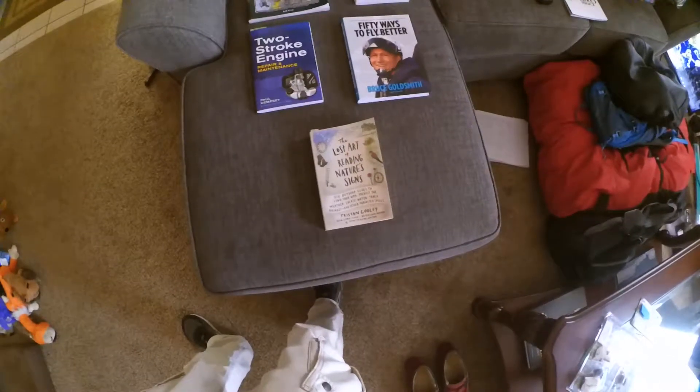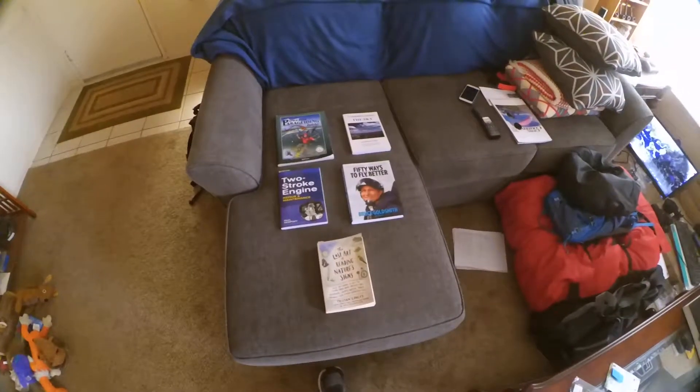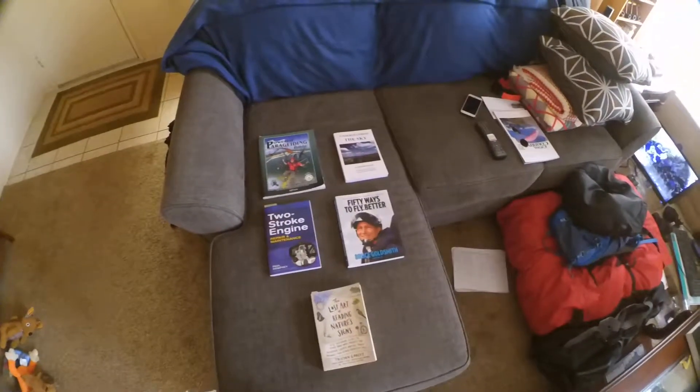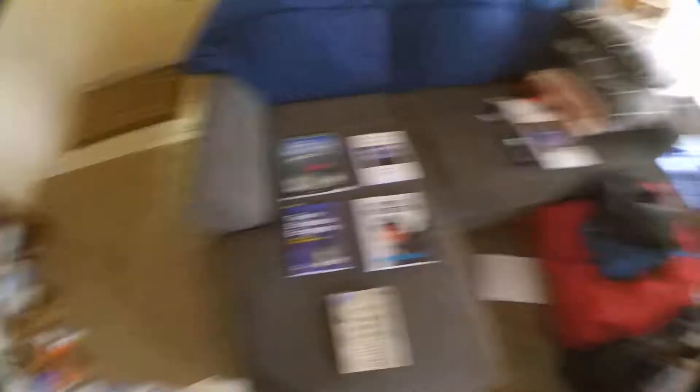I'll look up where you can buy these books and put links in the description. None of them will be affiliate links — I'm not affiliated with anybody. This is just stuff I thought might be helpful for other pilots. So those are books I've read recently that I enjoyed and that helped me greatly in my paramotoring adventures. I hope they're helpful to you, or if you're just looking for a new book to pick up, some recommendations. Alright, bye everybody. High five.